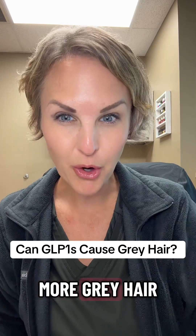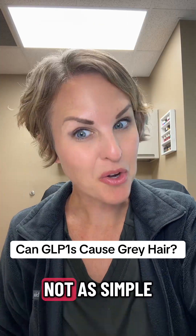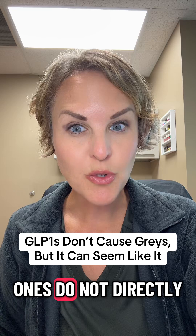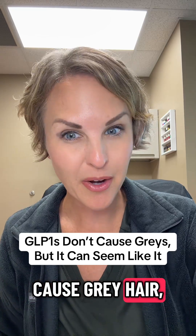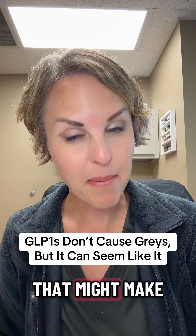Have you noticed more gray hair since starting a GLP-1? Let's talk about it, because it's not as simple as the meds cause this. Here's the truth from a healthcare professional: GLP-1s do not directly cause gray hair, but they can set off a few chain reactions in your body that might make it seem that way.